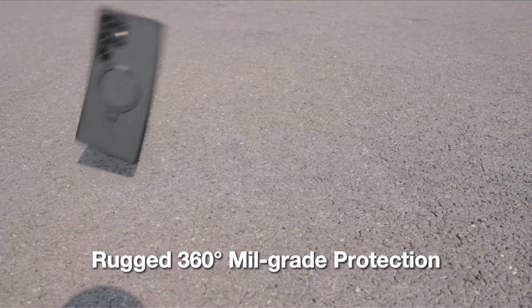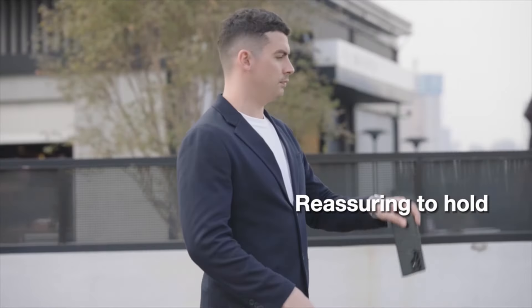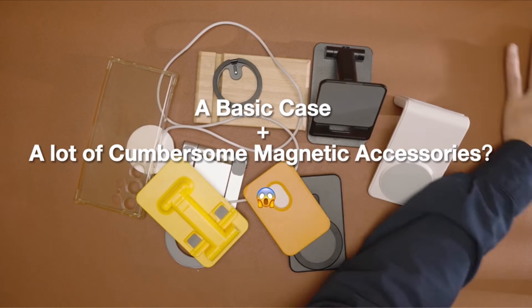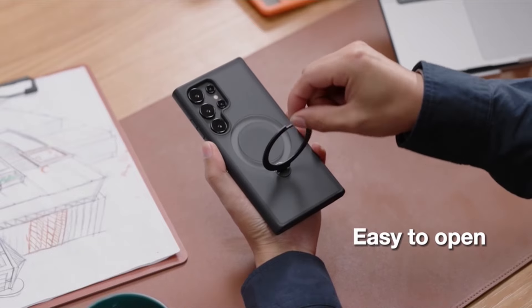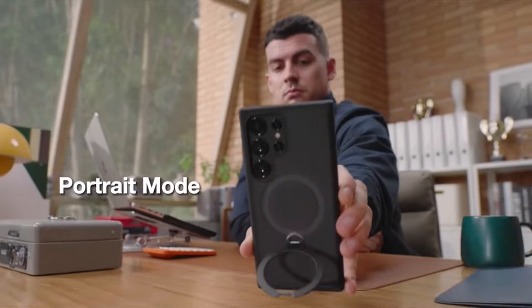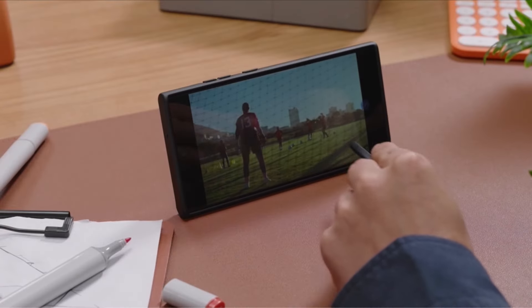Beyond its stand functionality, the integrated ring holder facilitates one-finger handling when your hands are occupied, providing convenience at its finest. Additionally, the highly conductive zinc alloy kickstand enables fast charging without requiring removal. Elevate your Samsung Galaxy S24 Ultra experience with the Toros 360 degrees spin magnetic stand, where style meets practicality in a single dynamic case.